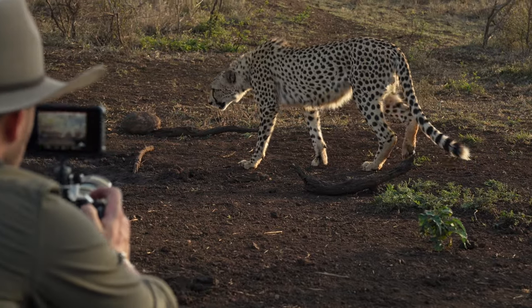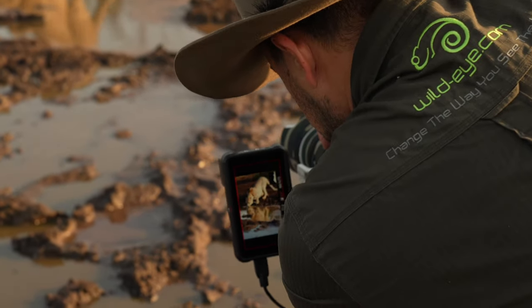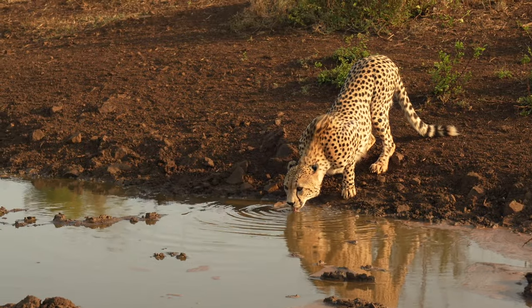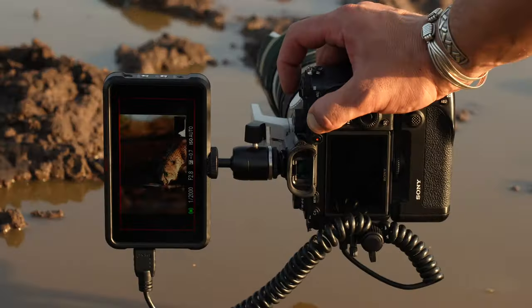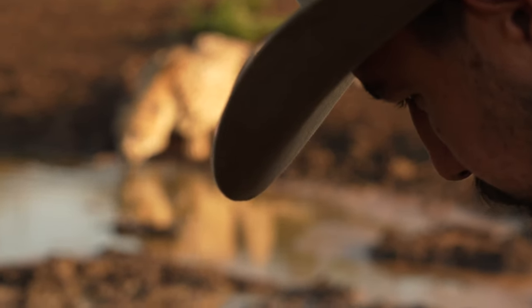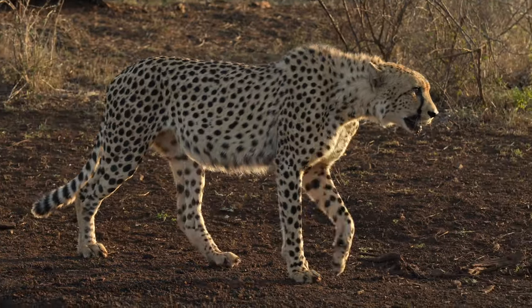In this situation, the Atomus makes all the difference. It allows me to push the camera and angle to the limits. The super bright 5-inch display gives me an exact idea of composition and exposure. My Sony combined with the Atomus is silent and the cheetahs completely ignore me, allowing me to move freely, photographing intimate moments up close and personal.